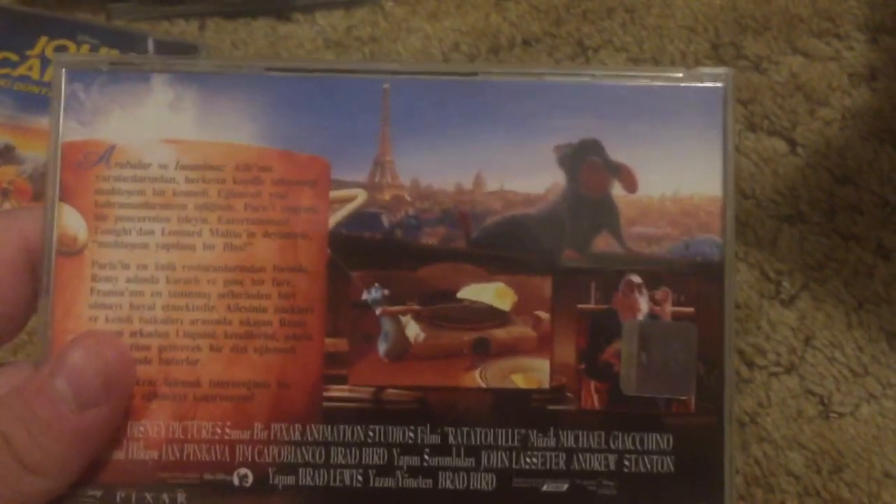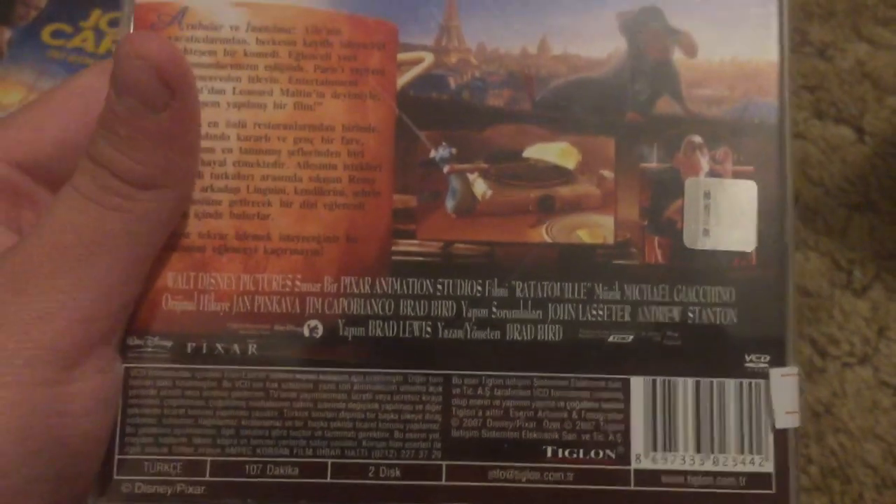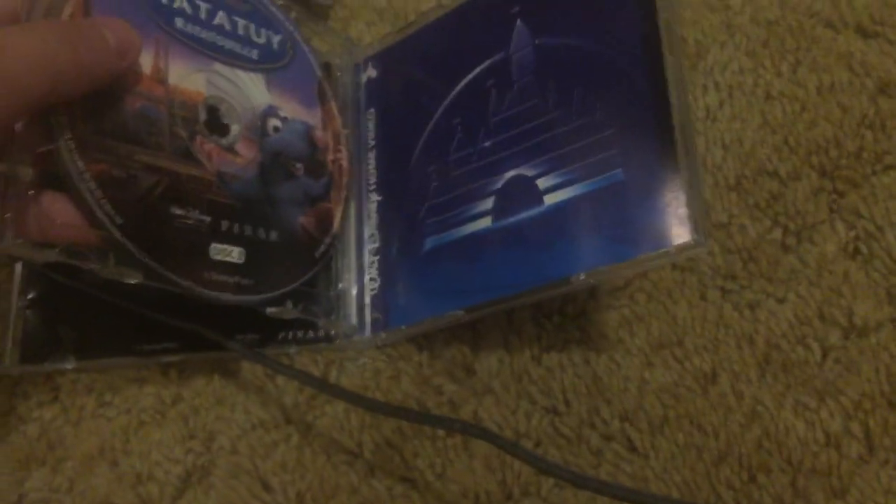Ratatouille — Turkish VCD. There's an even better look at the Turkish hologram. Please tell me in the comments what you guys think of the Turkish hologram. It says 2006 on there. This also has the Walt Disney Entertainment logo at the beginning, just like The Game Plan. These two also have the Walt Disney Entertainment logos at the beginning. Disc one and disc two — Turkish VCD of Ratatouille.